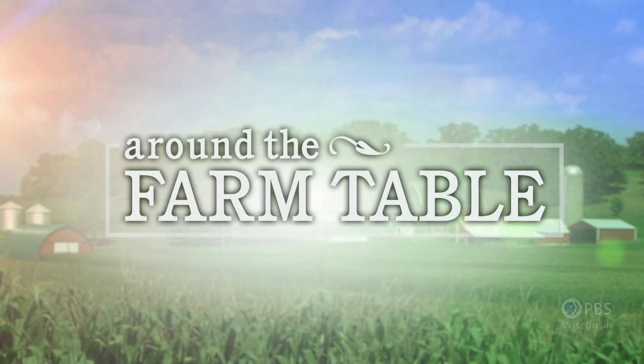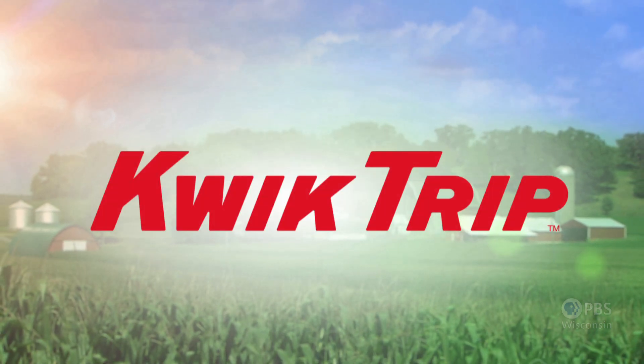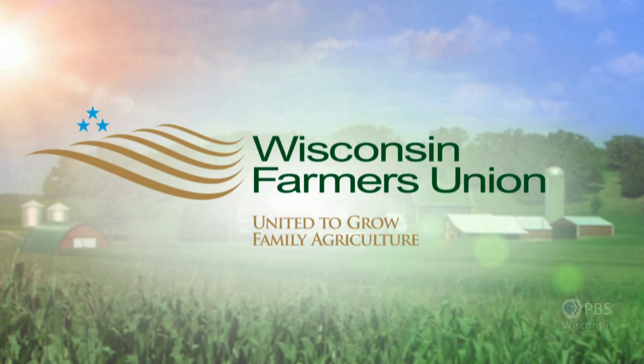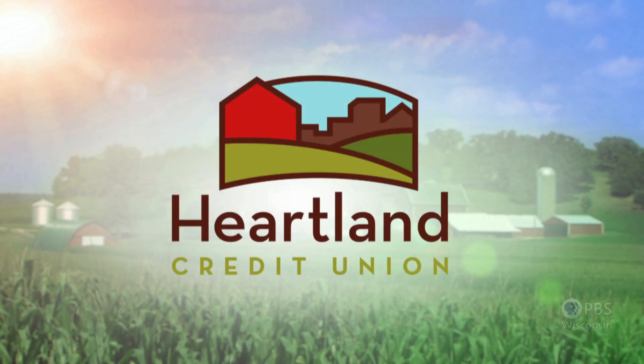Around the Farm Table is funded in part by Quick Trip, Big on Fresh and proud to support Wisconsin's farmers; Wisconsin Farmers Union, united to grow family agriculture; American Provenance; Heartland Credit Union; and Friends of Wisconsin Public Television.